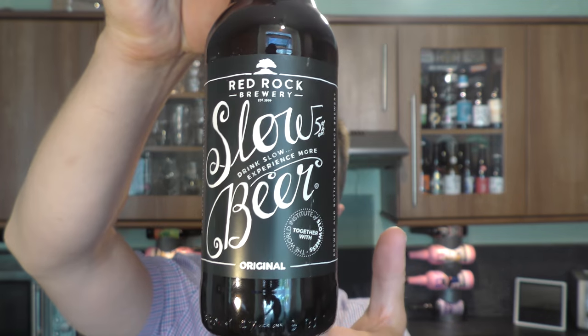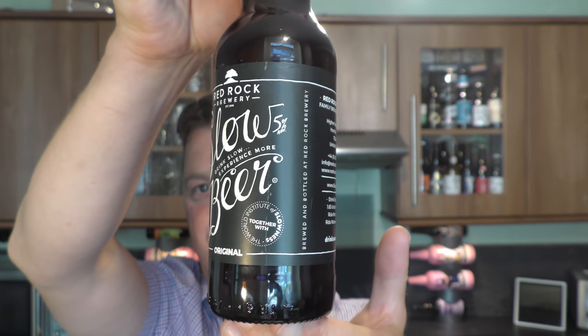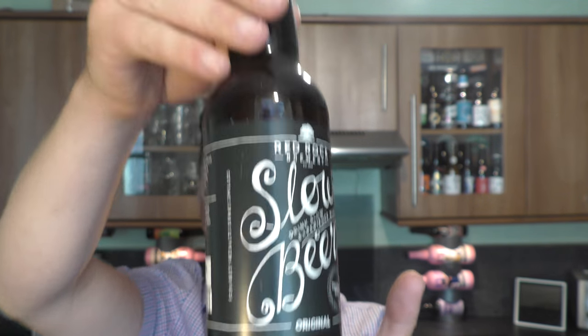It's Beer O'clock on Real Old Craft Beer. Today we've got a beer from Red Rock Brewery and it's a bottle of their Slow Beer coming in at 5% ABV. It was kindly sent to us by pioneerbeers.co.uk.